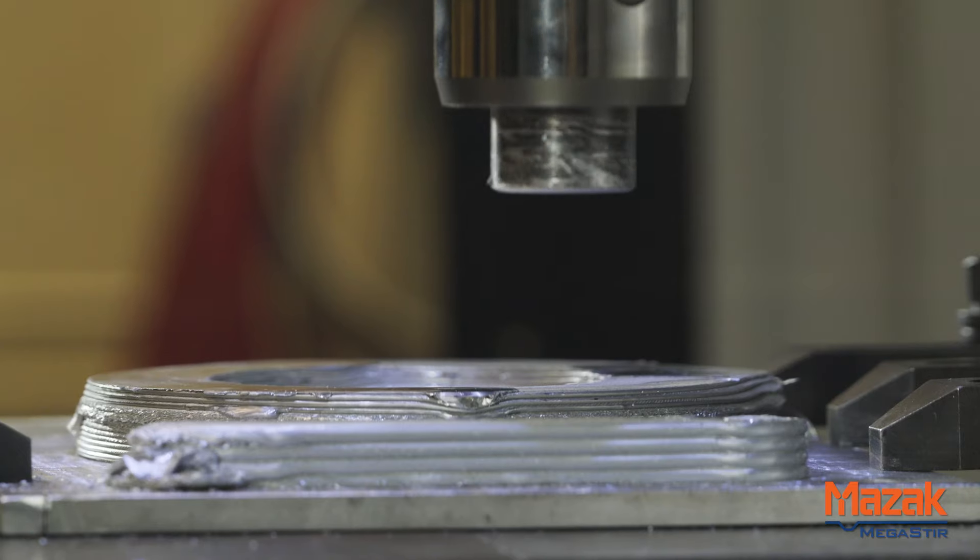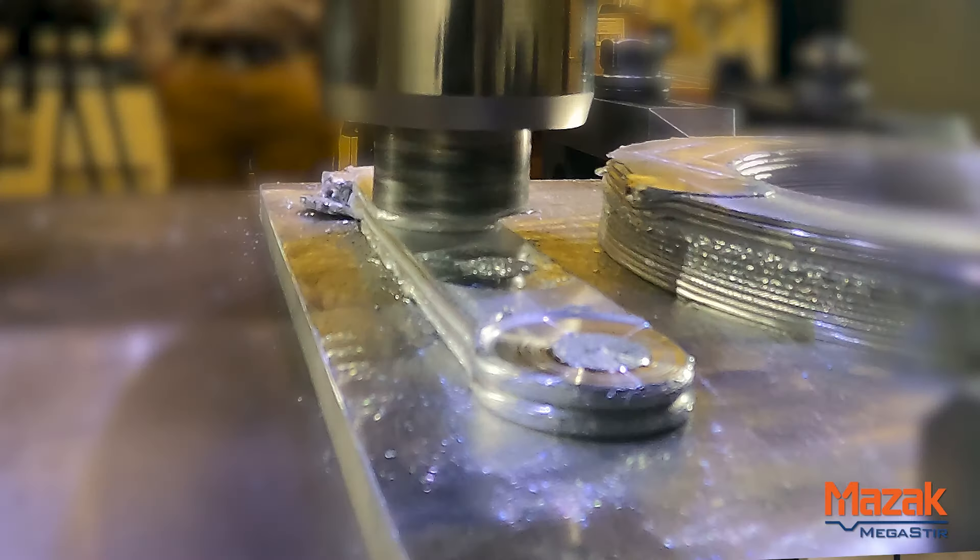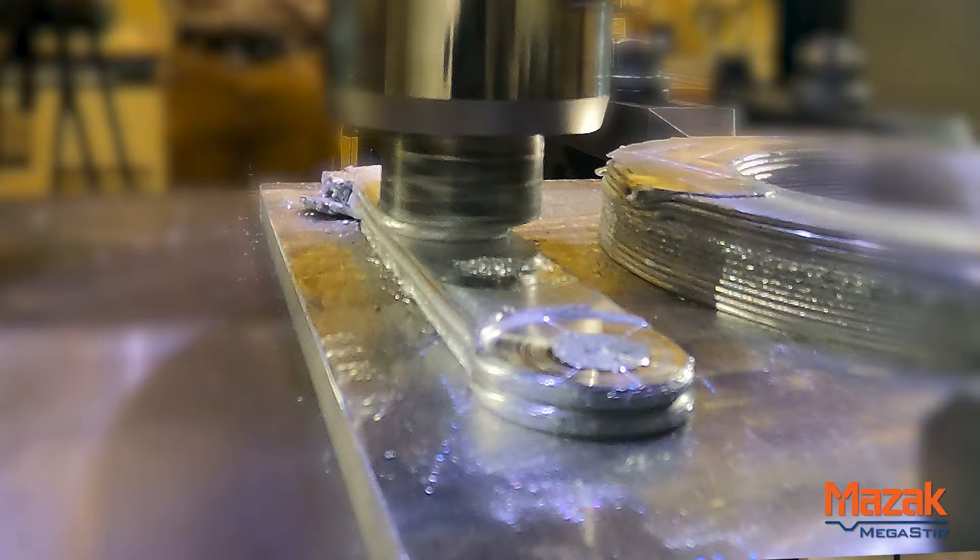Additive Friction Stir Deposition is one of those technologies that, while it's been developing over a period of time, BYU is on the forefront of implementing technologies that are going to allow this to move from a research center and a university into full production.